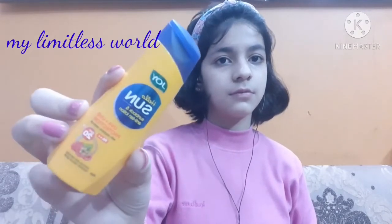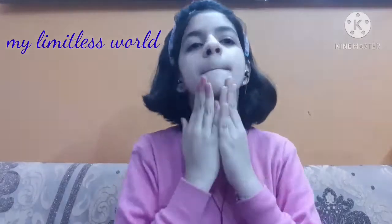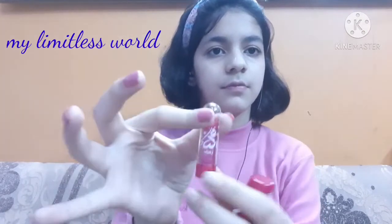After that, for the sunscreen, here I'm taking Joy Sun Hello Sunscreen SPF 20. I don't want to go anywhere out right now, but still for the sake of the video I'm applying sunscreen.